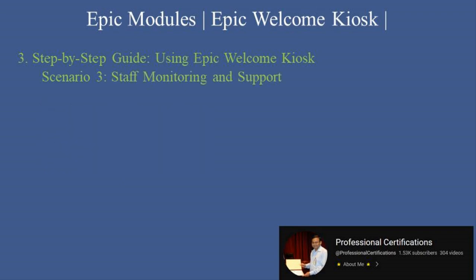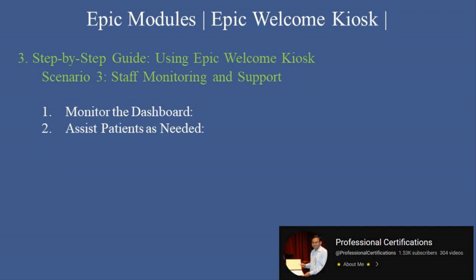Scenario 3: Staff monitoring and support. 1. Monitor the dashboard — staff can oversee check-ins and kiosk activity through the Epic dashboard. 2. Assist patients as needed — staff can provide assistance for troubleshooting or handling complex situations. 3. Resolve errors — any discrepancies or errors flagged by the kiosk can be addressed promptly.